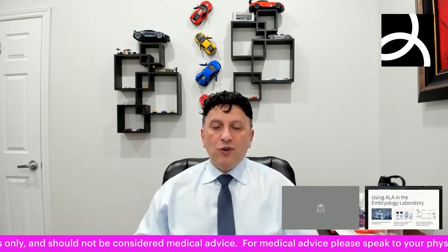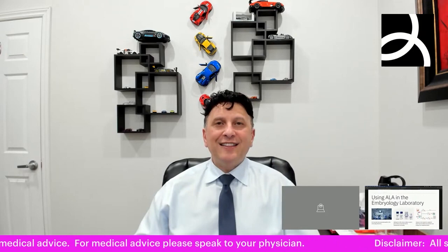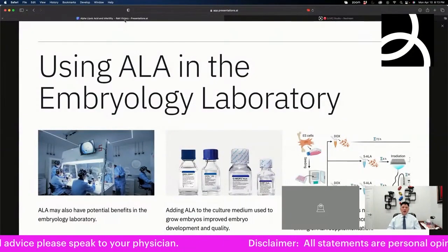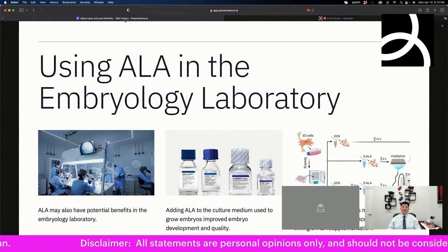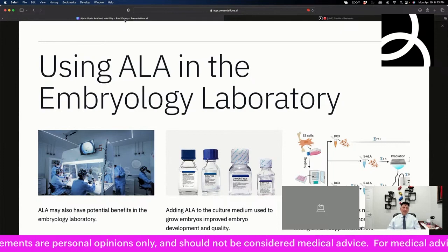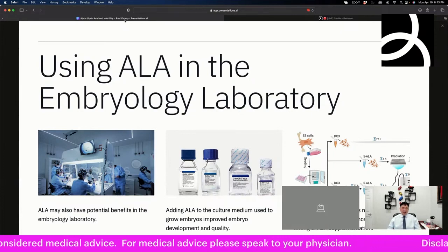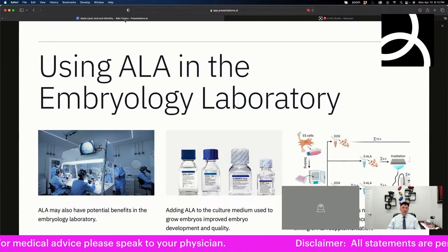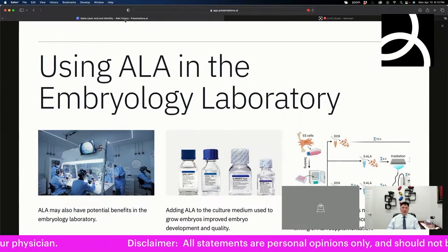What about in the lab? Even there, there may be some benefits. Adding ALA to the culture media used to grow embryos actually improved embryo quality, reduced miscarriage rates, and produced better quality blastocysts. Some culture media already include this and some do not — the team is currently exploring adding it to their own culture media.